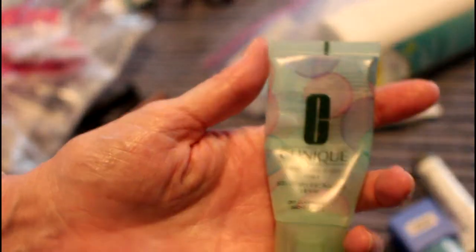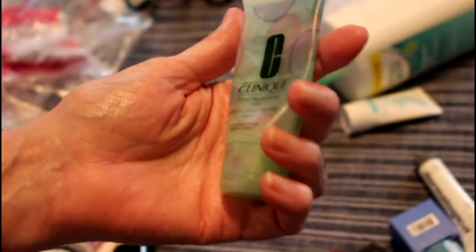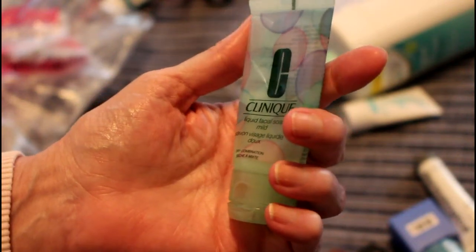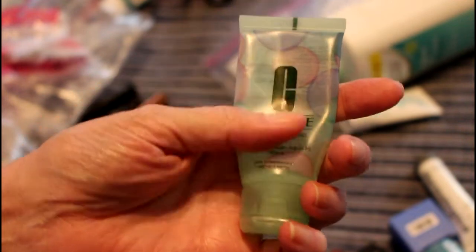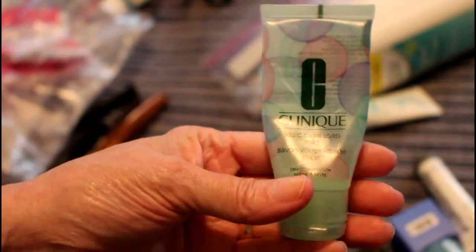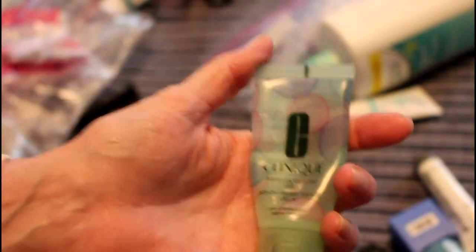I had this Clinique face wash — I've always loved Clinique face wash. This is the Facial Soap in Mild, and it was clear and wonderful and felt good. But I can't buy it because Clinique is still selling in China. Shame — I really like this. I would buy it if they went through the steps and became cruelty-free.